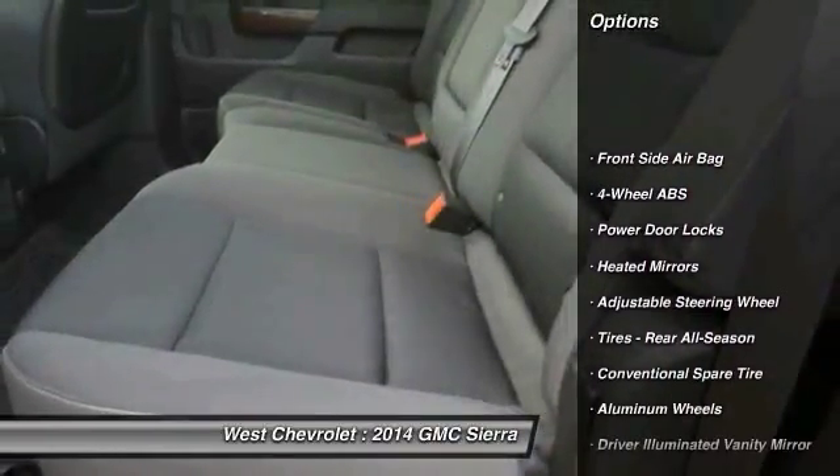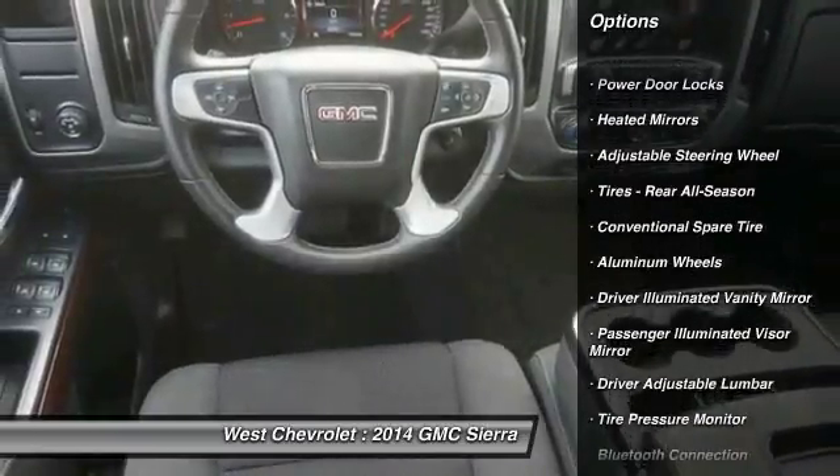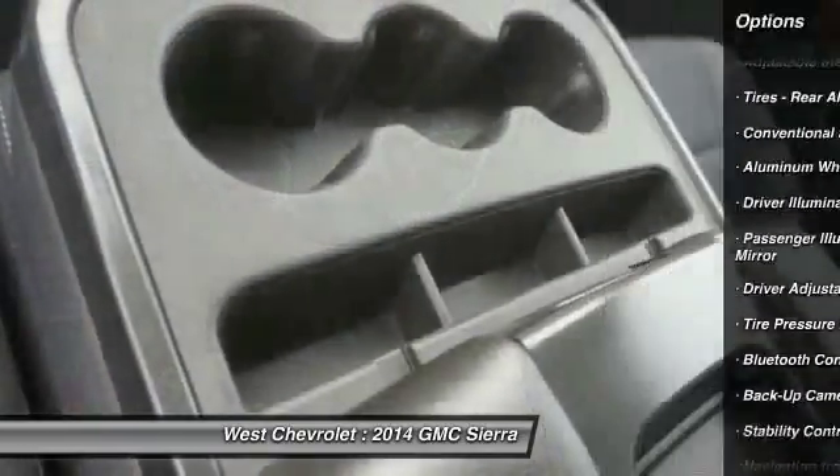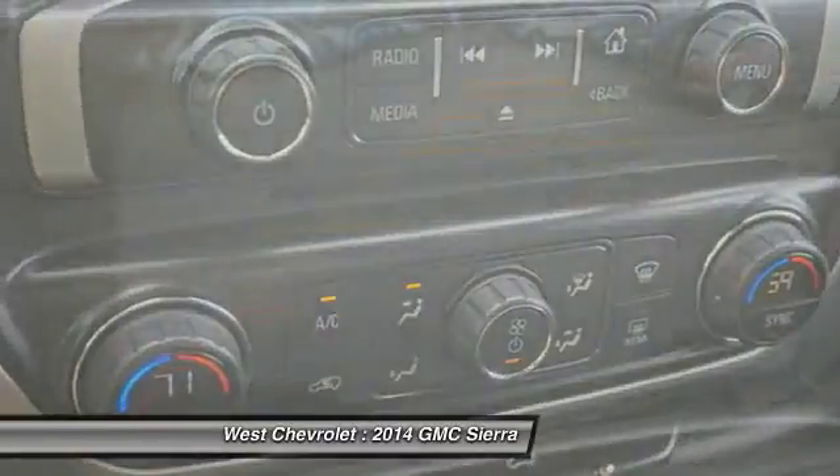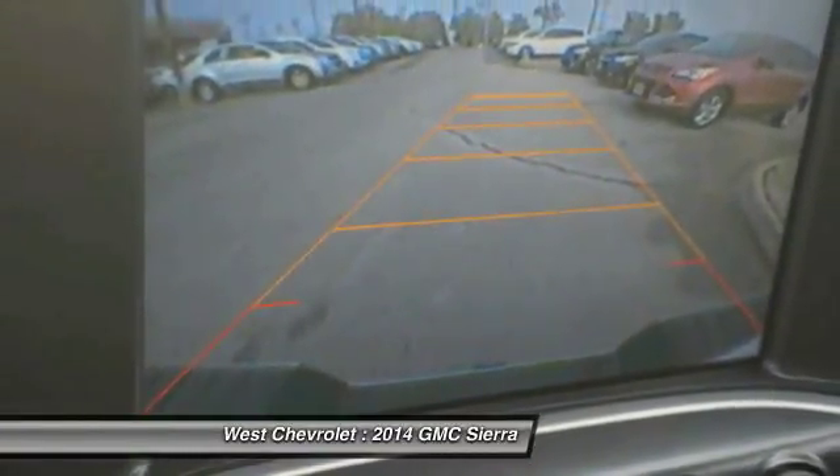Steering wheel audio controls, traction control, stability control, backup camera, keyless entry, Bluetooth, leather-wrapped steering wheel, adjustable steering wheel, power steering, driver airbag.